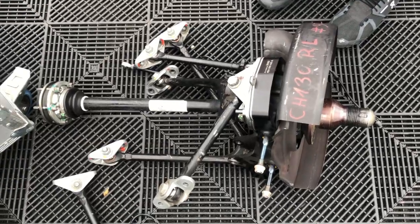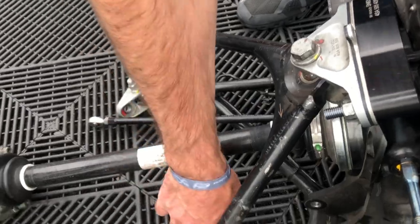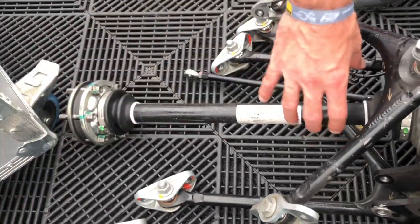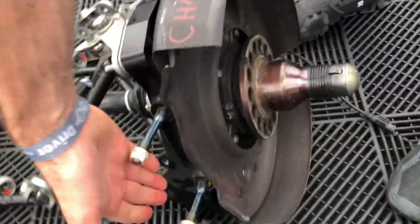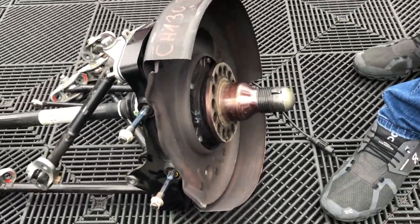Hier sind der obere Querlenker, der untere Querlenker und hier die Antriebswelle. Hier der Radträger und hier kommt dann nachher quasi Bremsscheibe etc. drauf.